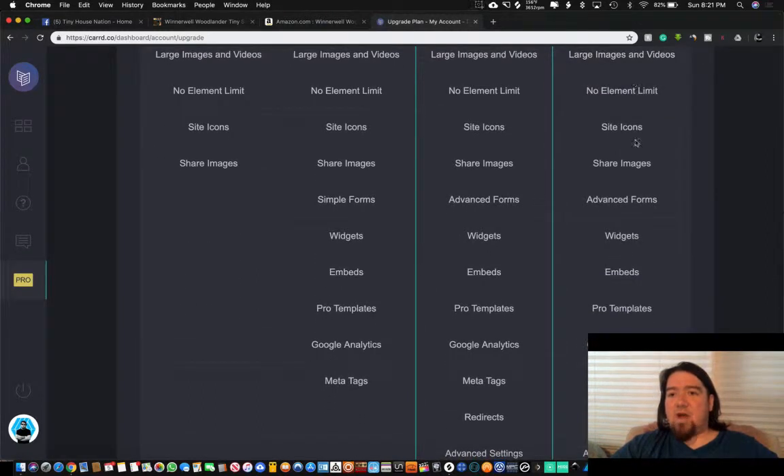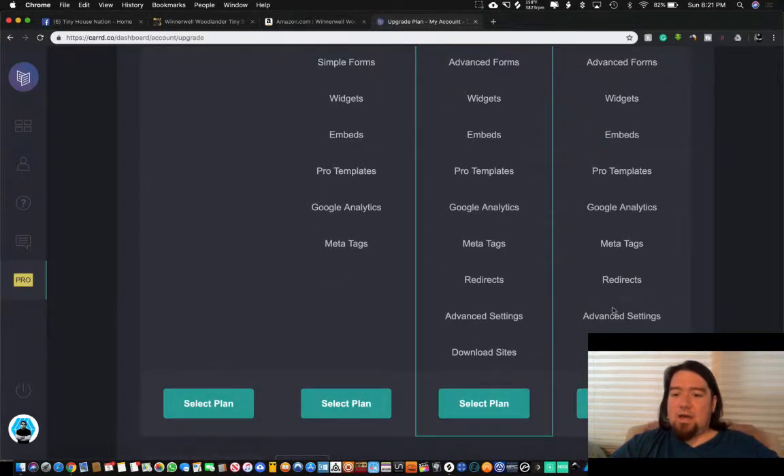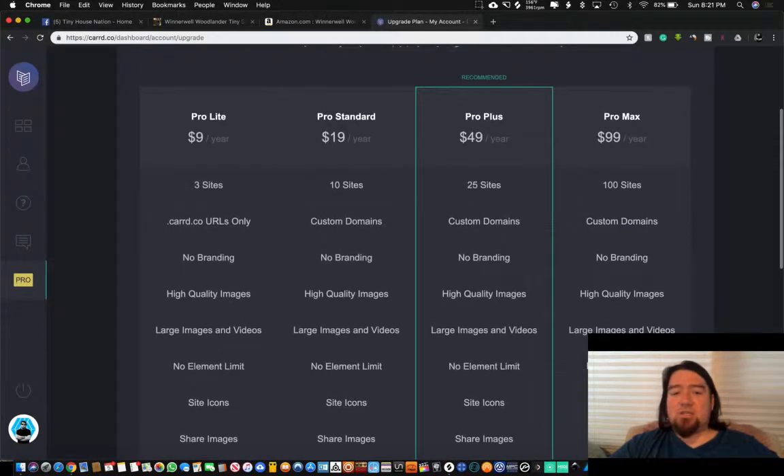The $99 plan gives you all the extra features like no branding, image shares — which are very important as I'll show you — Google Analytics, and you can download your website to use on a different hosting platform like WordPress. It's really cool and extremely cheap. You can create a free account to start one website and get the hang of it, but I'd suggest upgrading as soon as possible so you can continue to build content.